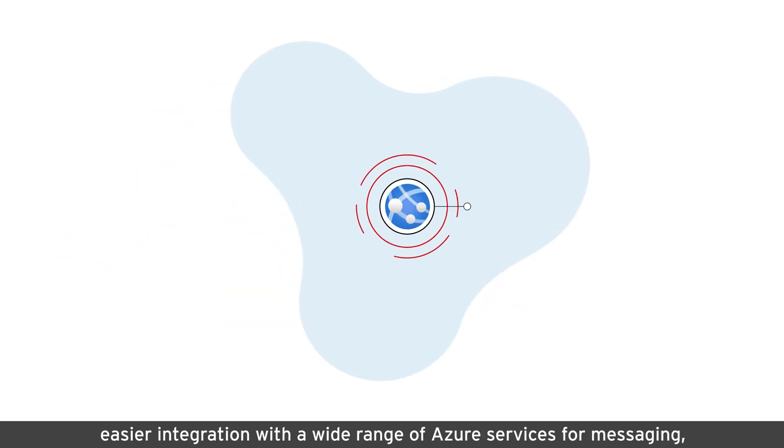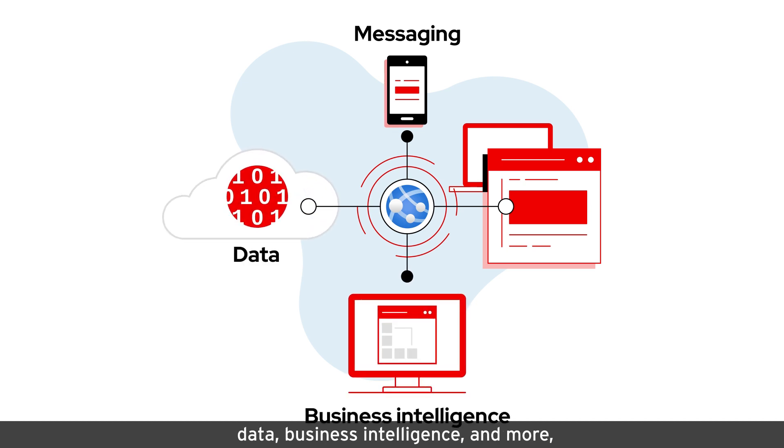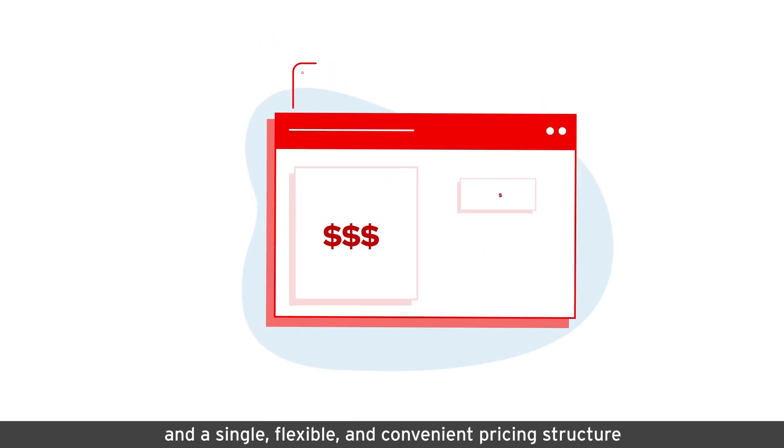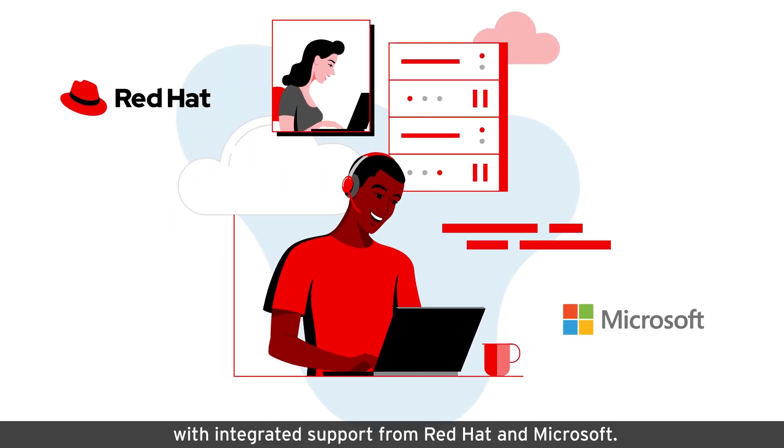Easier integration with a wide range of Azure services for messaging, data, business intelligence, and more, and a single, flexible, and convenient pricing structure with integrated support from Red Hat and Microsoft.